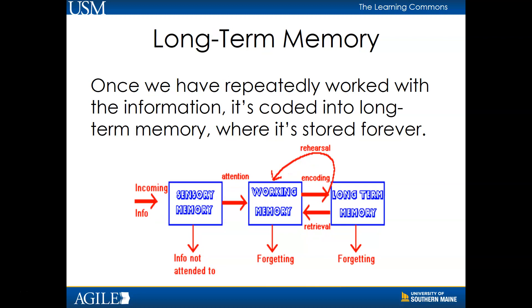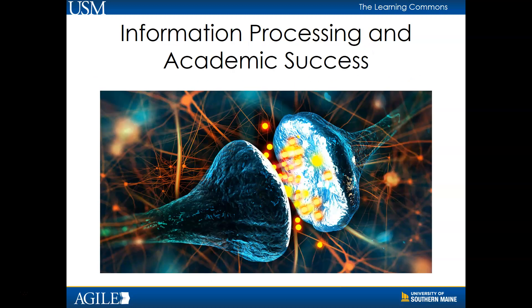This brings us to long-term memory. Once we have repeatedly and meaningfully engaged with the information, it's effectively coded into long-term memory where it's stored forever. Information processing is closely tied to so many of the cognitive tasks that academically successful students engage in, including the ability to effectively concentrate or the ability to extract and apply relevant information. Consciously and purposefully practicing the information is crucial for our ability to understand what we are thinking and learning week after week, semester after semester, and year after year.